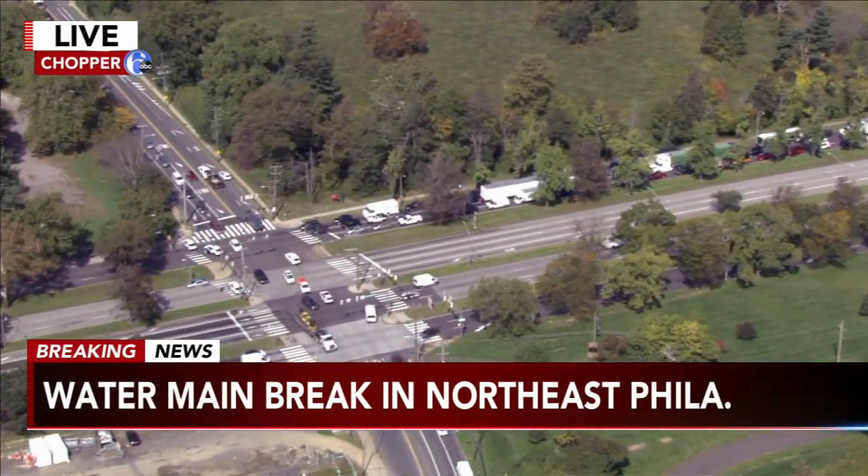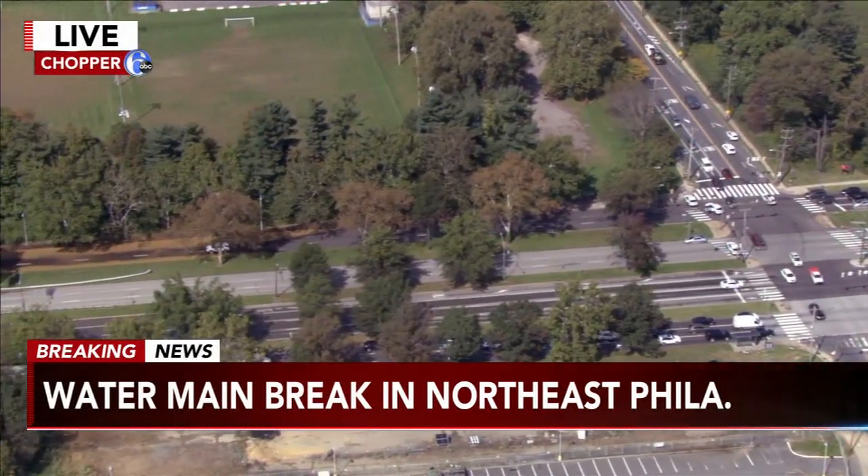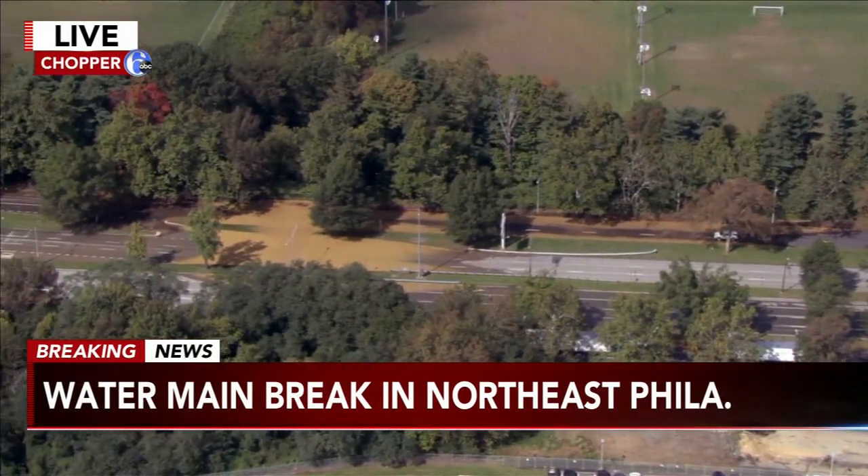But as we can see here from the chopper, as we go back to see where that water main break is, it does look like a large one here on the Roosevelt Boulevard, right at Hornig Road in northeast Philadelphia.